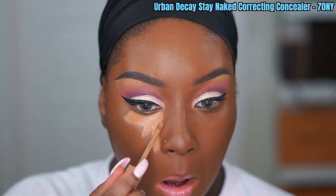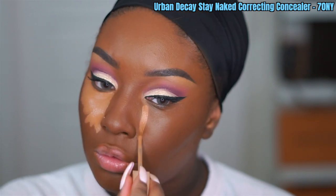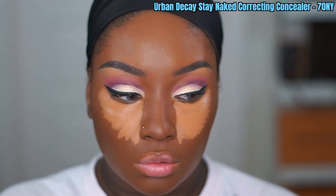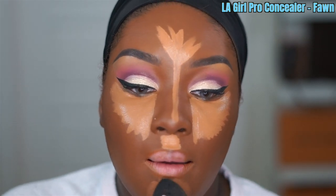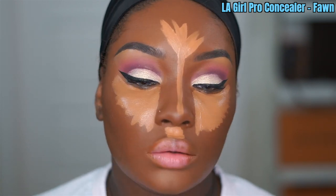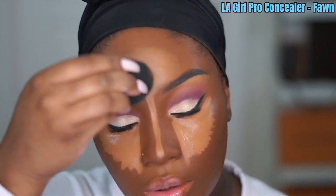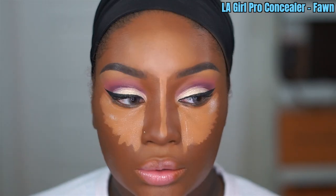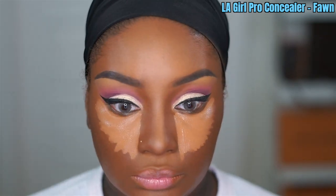Now it's time to highlight. I'm going in with the Urban Decay Stay Naked Correcting Concealer in the shade 70NY underneath my eyes — I love this because it not only brightens but also cancels out darkness since it's a correcting concealer. Next I'm going over the rest of my face with the LA Girl Pro Concealer in the shade Fawn, blending it out with a damp beauty blender and going back and forth between that and my foundation brush until I get it blended the way I like.